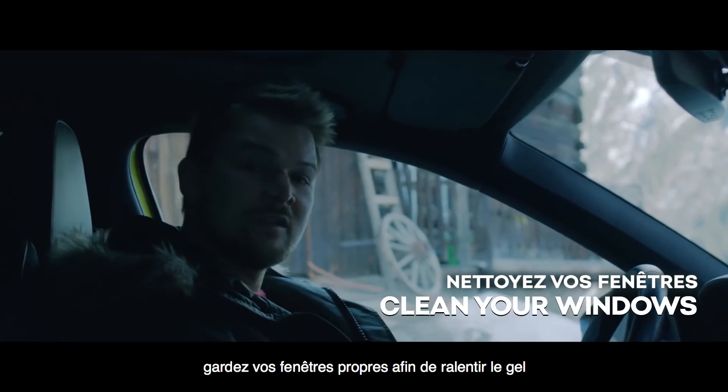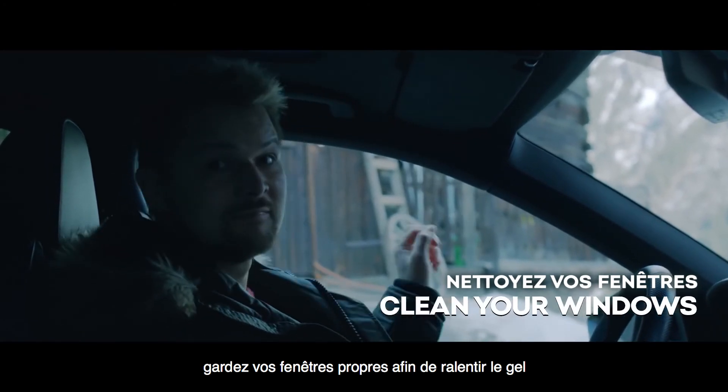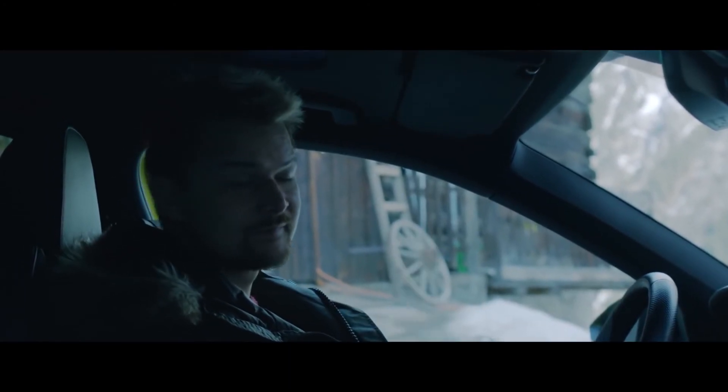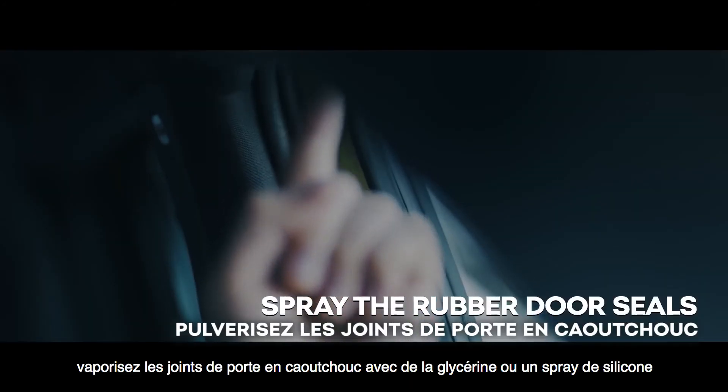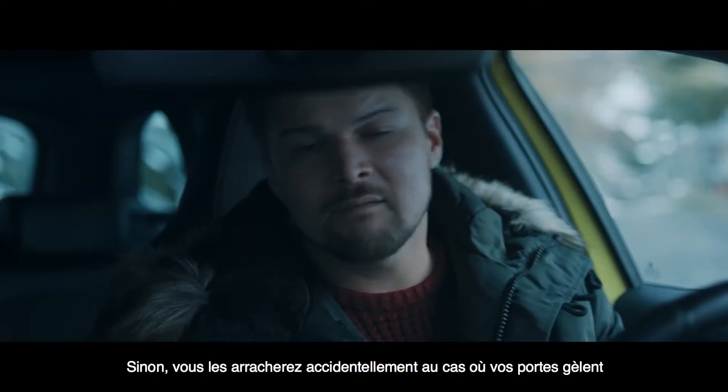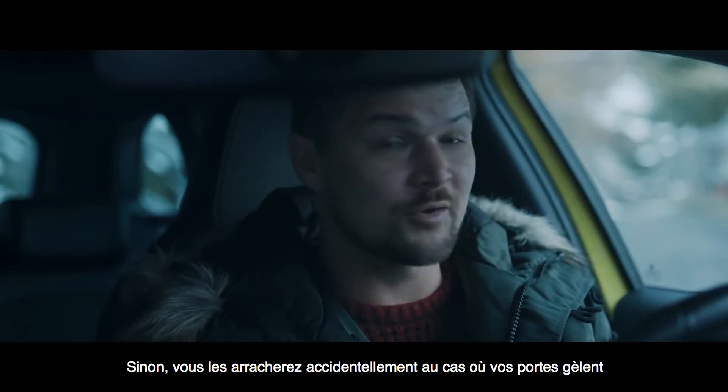Your last few tips: clean windows do not freeze as easily, so keep your windows clean. If you drive an older car, spray the rubber door seals with glycerin or a silicone spray. That way, you won't accidentally tear them off when your door is frozen.